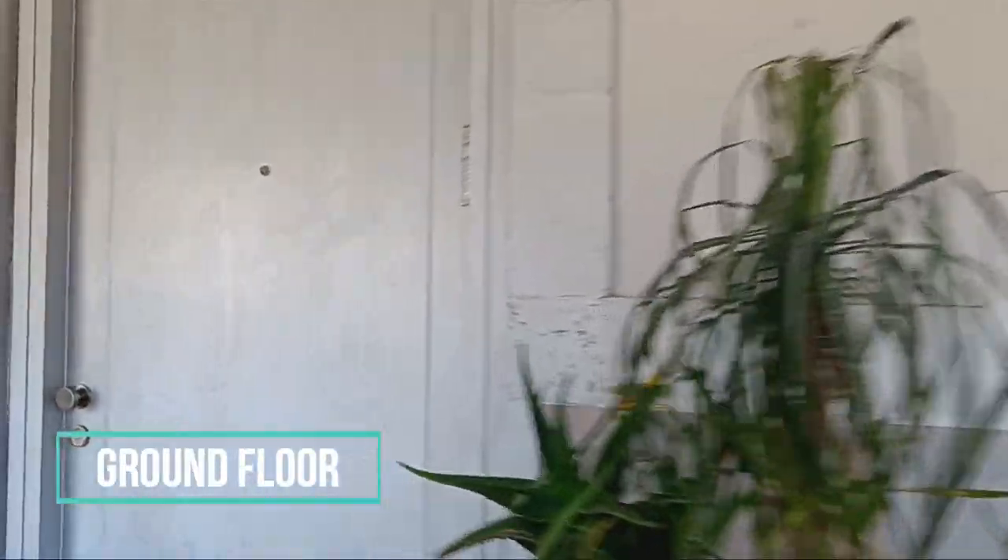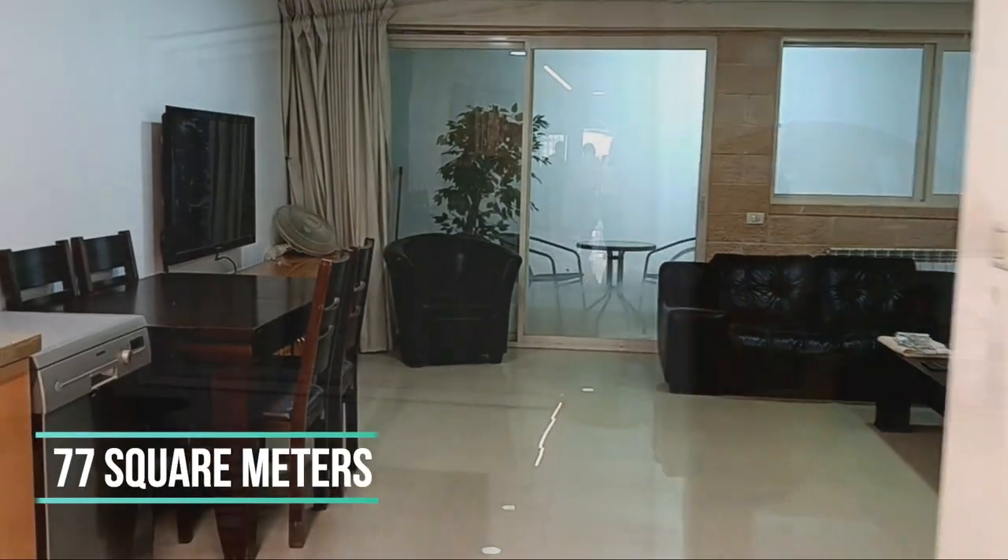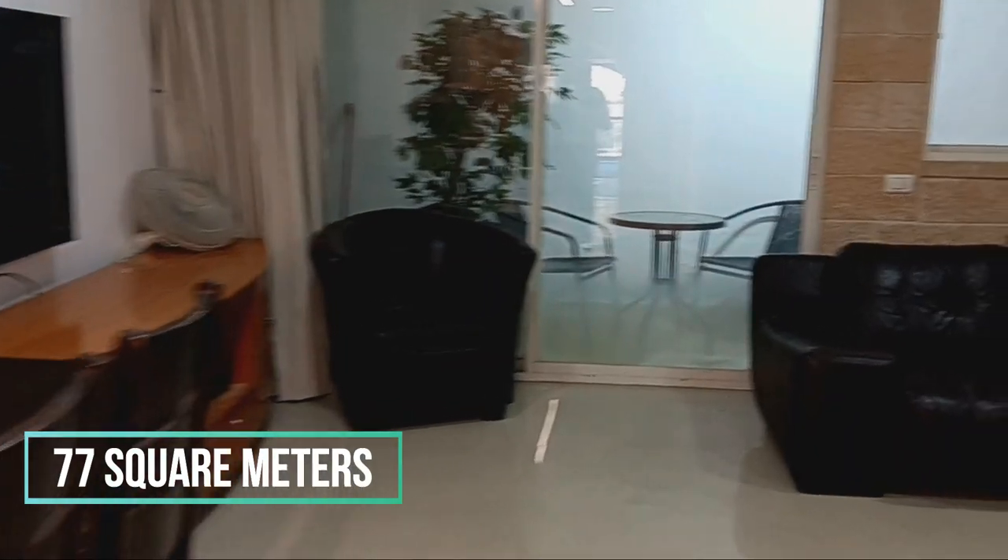It is close to a sports center with soccer fields and a swimming pool. Call 054-328-9822. Come and see for yourself.